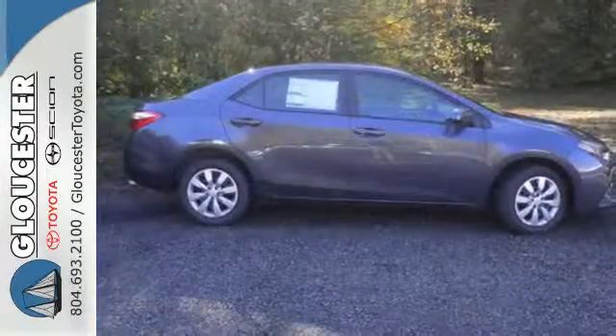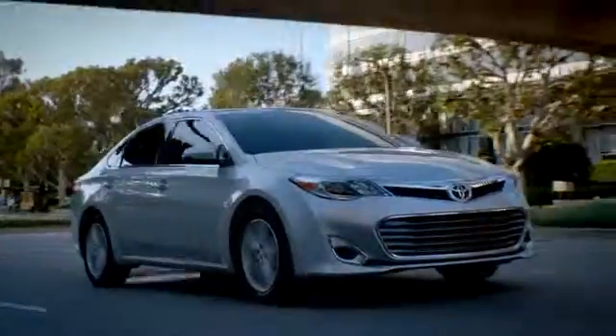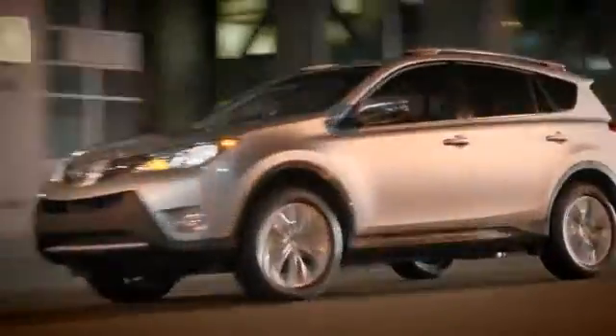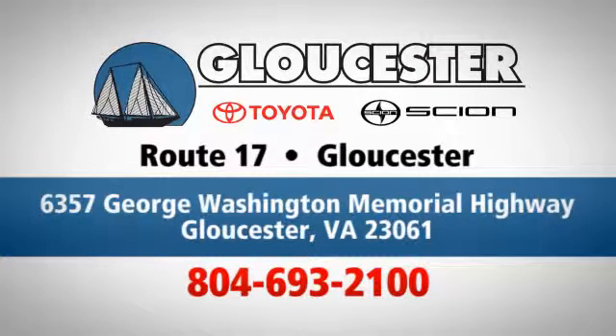Elevate your style in this Corolla. Test drive it today. Come in, call, or click. An unmatched customer experience is waiting here for you, conveniently located at 6357 George Washington Memorial Highway in Gloucester, Virginia.